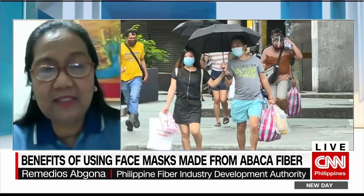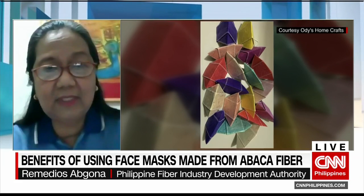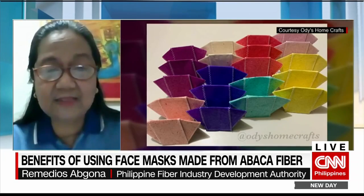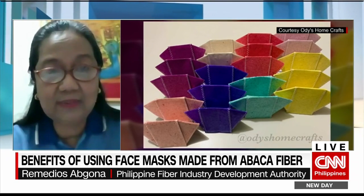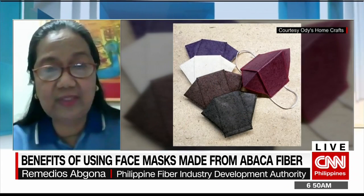Abaca face masks are now being produced by our local organizations, and this is seven times better than the ordinary cloth mask, because it provides better protection and has better filtration, as tested by DOST Region 10.